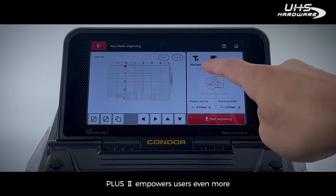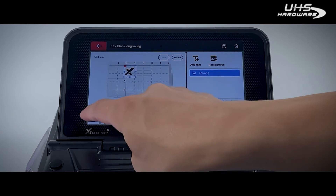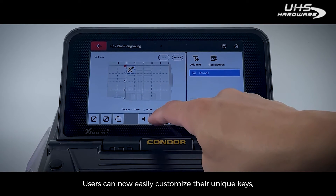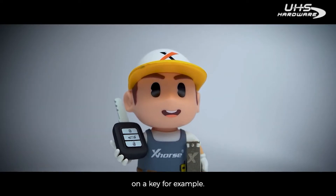Plus II empowers users even more with our latest DIY technology. Users can now easily customize their unique keys, putting their company logo and phone number on the key, for example.